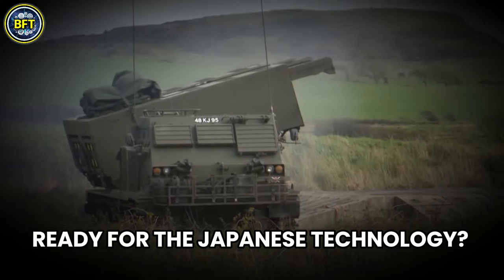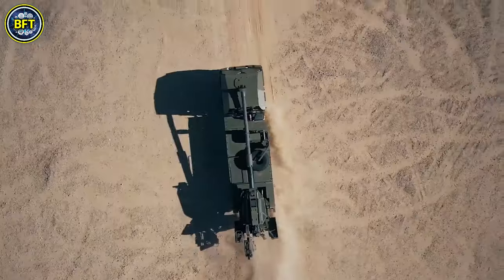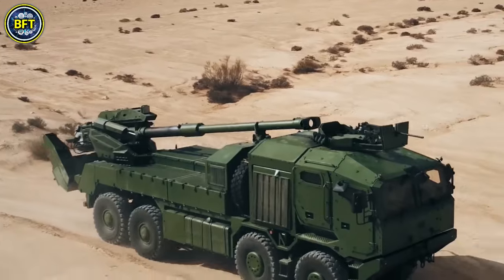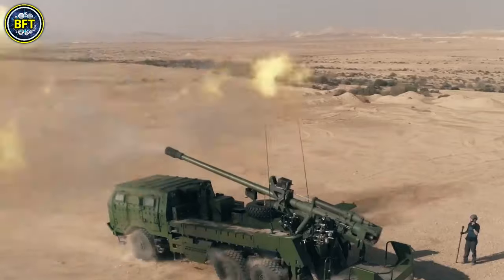Let's dive deep into Japanese technology. Number 10: Type 19. The Type 19 is a modern, wheeled, self-propelled howitzer developed in Japan to replace the older towed FH-70.